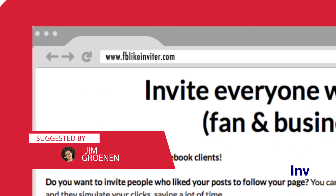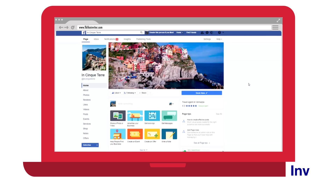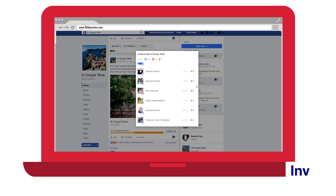Here's another useful tool for Facebook, shared by Jim. Facebook Like Inviter allows you to invite everyone that reacted on your Facebook page to actually like your page. It's a nice form of Facebook marketing automation.